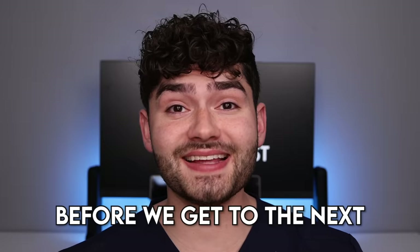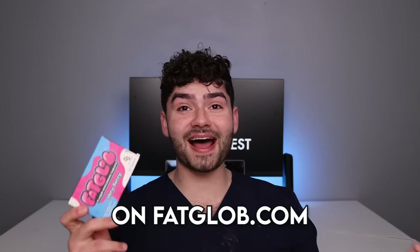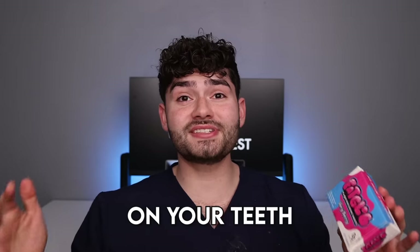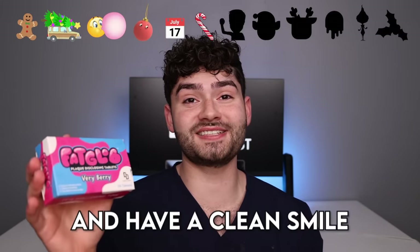That was gross. Let's supersize it. It's not budging. Before we get to the next emoji, make sure to add Fatglob disclosing tablets to your wishlist — we just restocked them on Fatglob.com. They actually work to help clean your teeth; the tablets color the plaque on your teeth to help you brush and make brushing super fun. Hit the link in the description below so we can brush together.